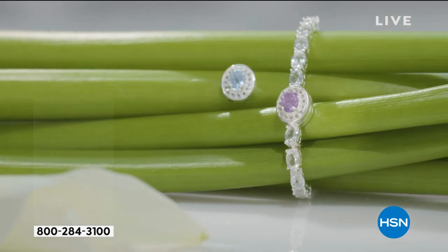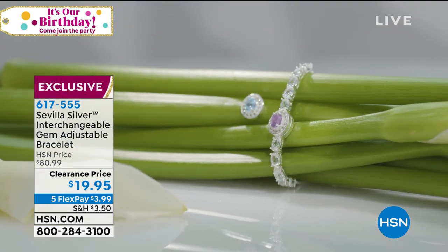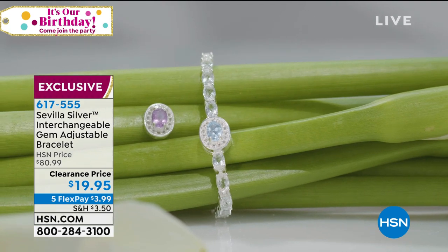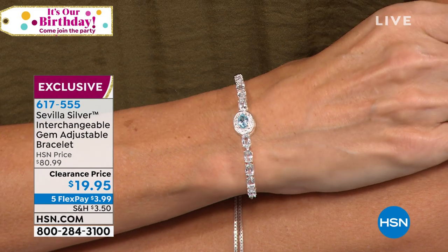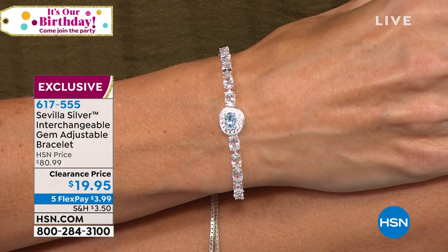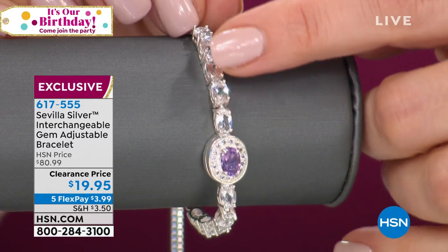They're going to be so much fun and playful to wear. We may have other magnetic stone choices on HSN.com to buy additional inserts. Anywhere you go looking for a tennis bracelet, you won't find two bracelets, let alone one, at this extraordinary value. We took it from $80 to $19.95 — a $60 savings. It's $3.99 on a credit card. It's gemmy, adjustable, versatile, and no tools necessary.